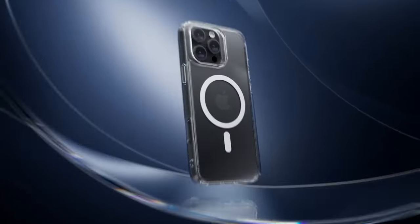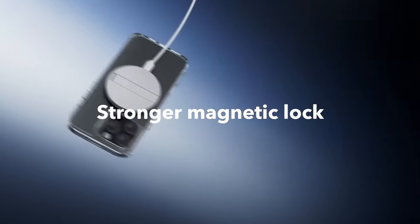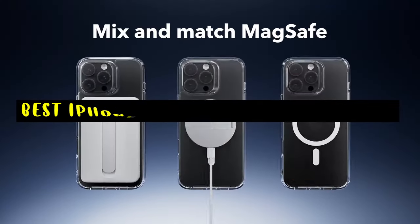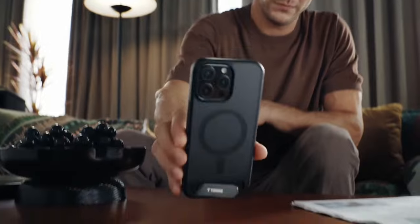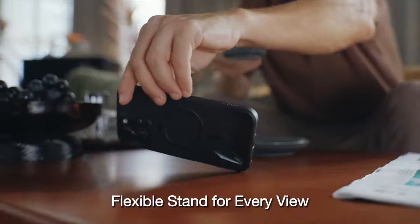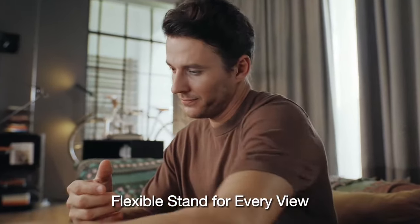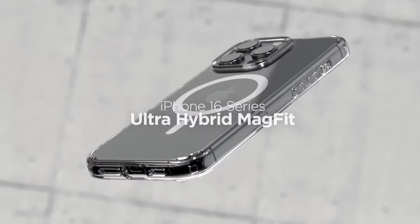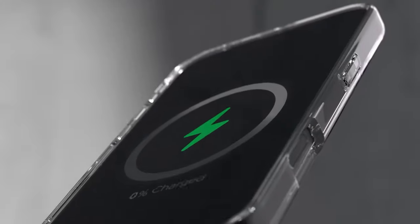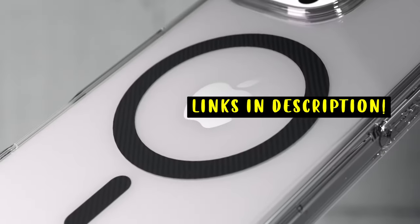The iPhone 16 Pro's MagSafe technology offers a convenient and secure way to connect accessories. This video explores the top-rated MagSafe cases available, considering factors such as protection, functionality, and style. Find the perfect case to enhance your iPhone 16 Pro's experience while safeguarding it from damage. This list is based on my personal opinion and research, listing them based on quality, features, and pricing. For more information and updated pricing on the products mentioned, be sure to check the links in the description below.